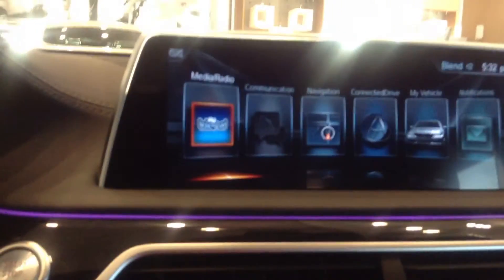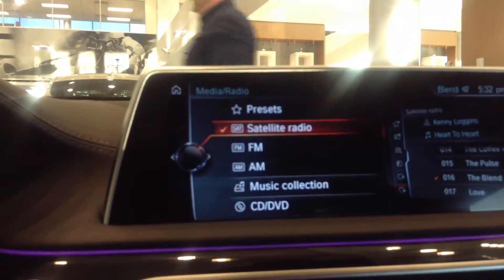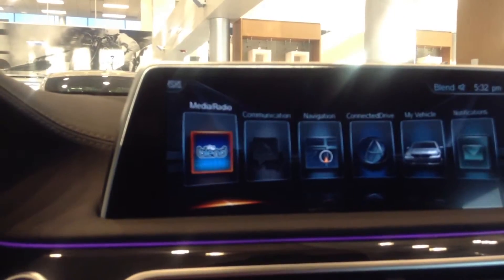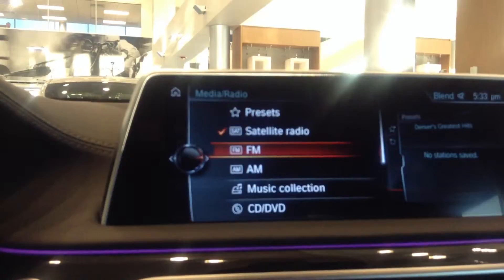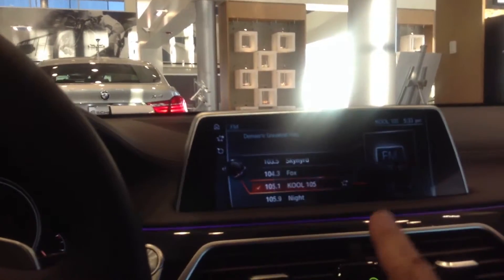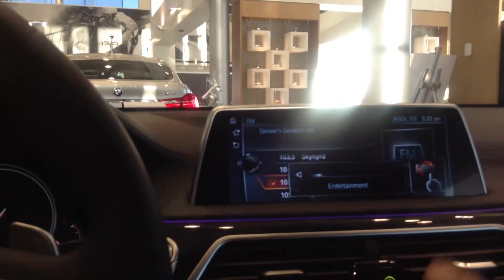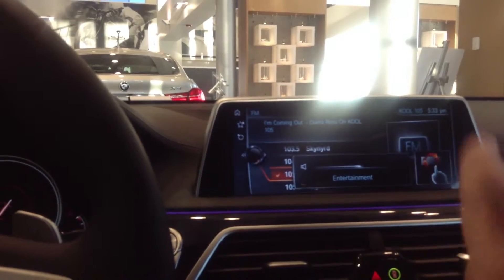Your display is really state of the art. You have, for example, controls on the radio and devices that you can turn the volume up, turn the volume down. Cool 105, Denver's Greatest Hits.